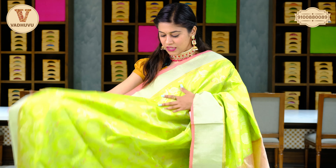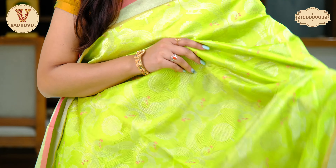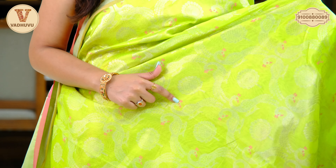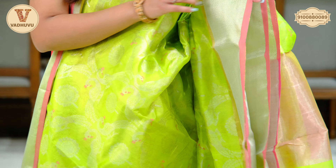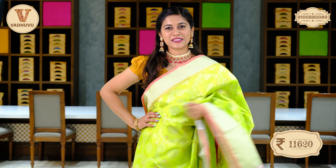Next saree in the Chanderi pattu collection — parrot green shade. The border has pista green shade with silver zari woven pattern. On the body, you can see bird and leaf design. The border on the other end is almost 6 inches wide with silver zari completely. Extending pallu with self pallu — similar pattern extended towards the pallu with the border.